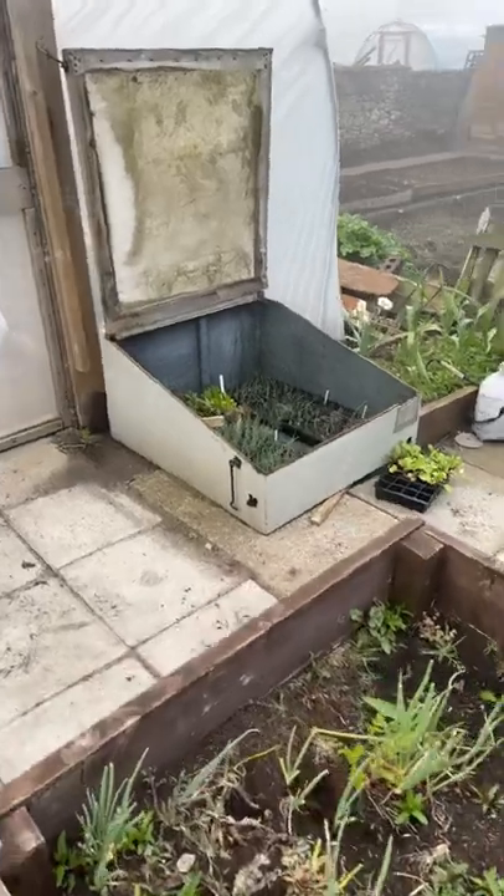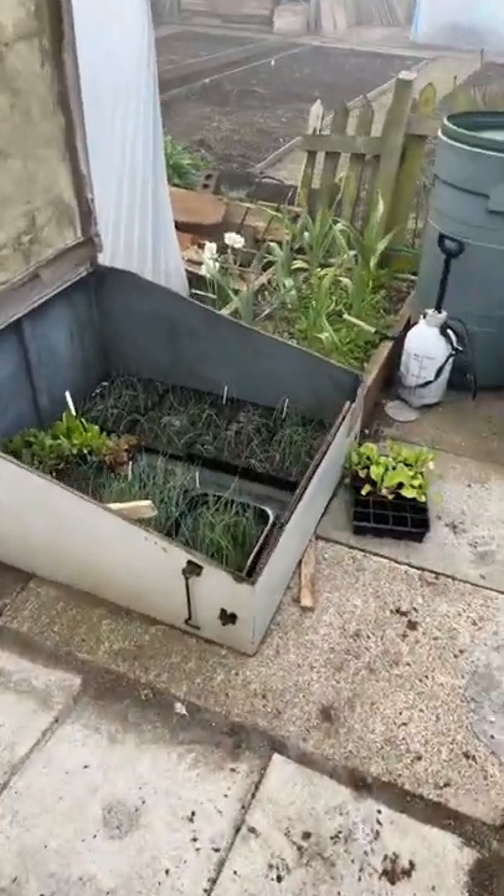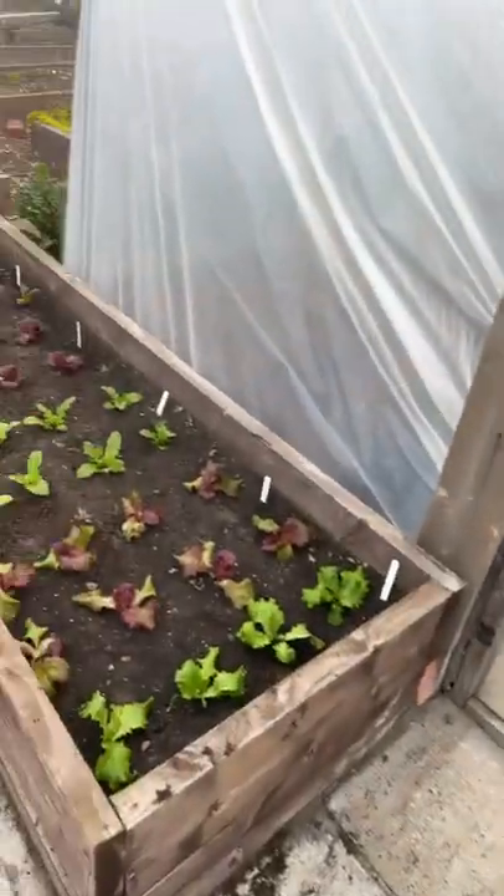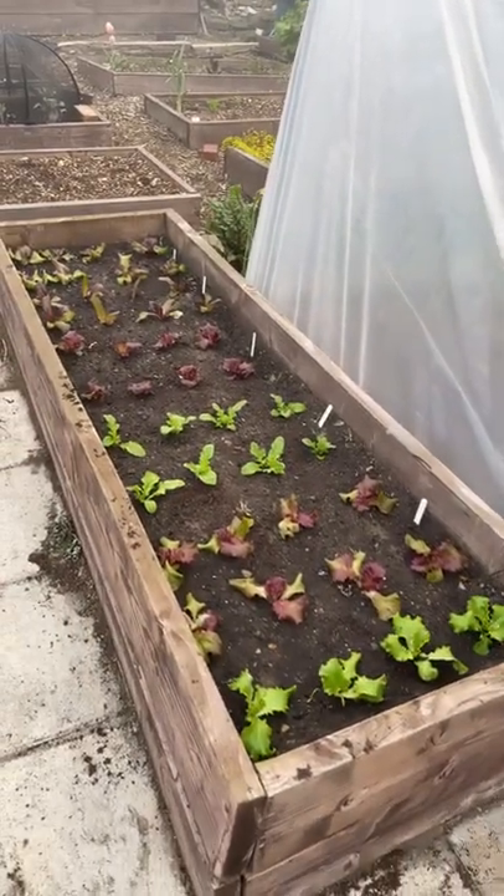There's the cool frame with all the onions — different types of onions. And finally, the salad bed. There we go.